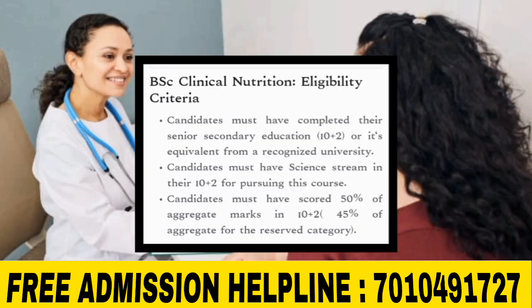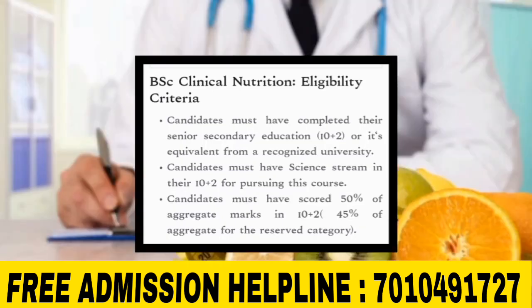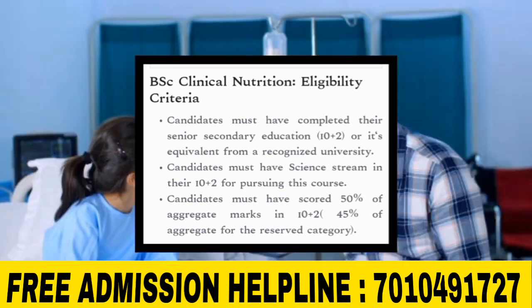For eligibility, candidates must have completed 10th and 12th grade. Candidates should preferably be from the science stream.